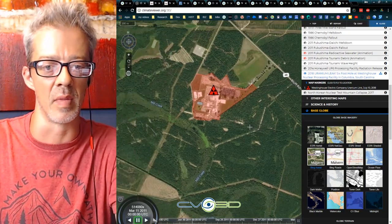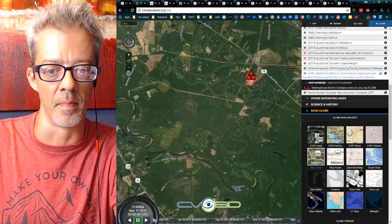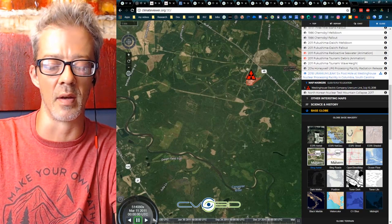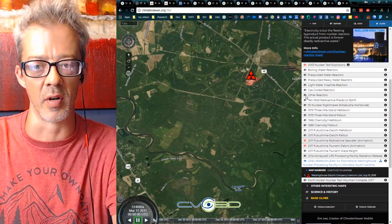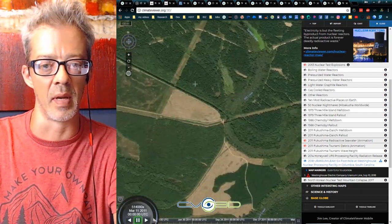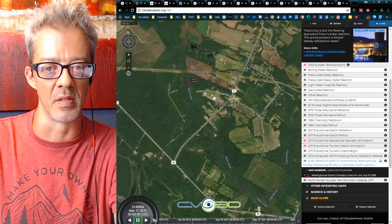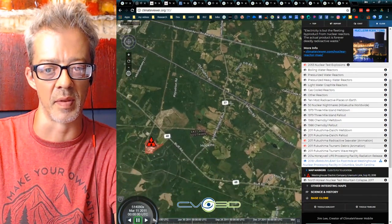At least it wasn't directly near a river, so it's probably pretty localized. It looks like a fairly grassy area with few neighbors. But Hopkins, South Carolina is right here — people in Hopkins might want to be more concerned about this than anybody else.